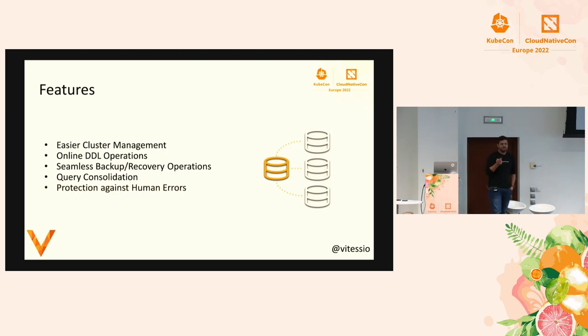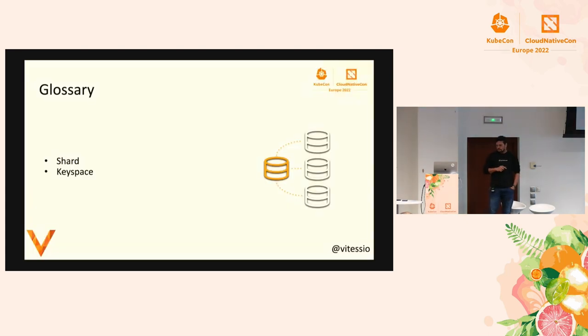Vitess also protects against human errors — for example, if you try to select all data from all shards or update all rows. It puts limitations around those operations so you won't bring your database down. You can also do block listing: you can define query patterns that should not be allowed, and Vitess will ensure those query patterns never reach your MySQL.